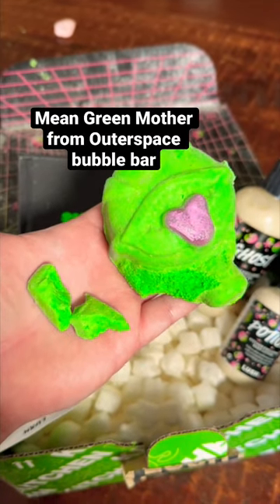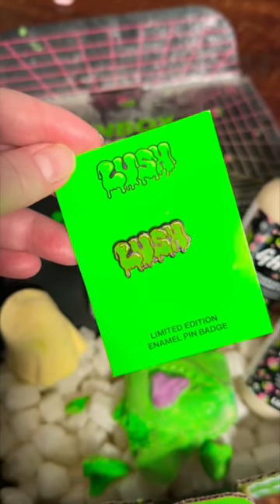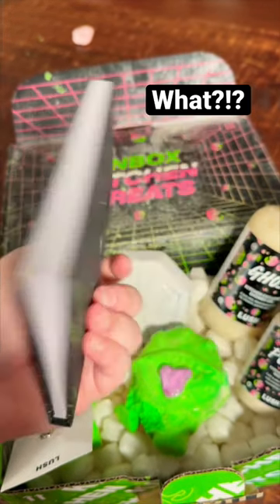There were also some merch items. There was a pin, which I actually love because I collect pins, but the journal was essentially destroyed before even getting to me. Look at this. Look at it. Oh my gosh.